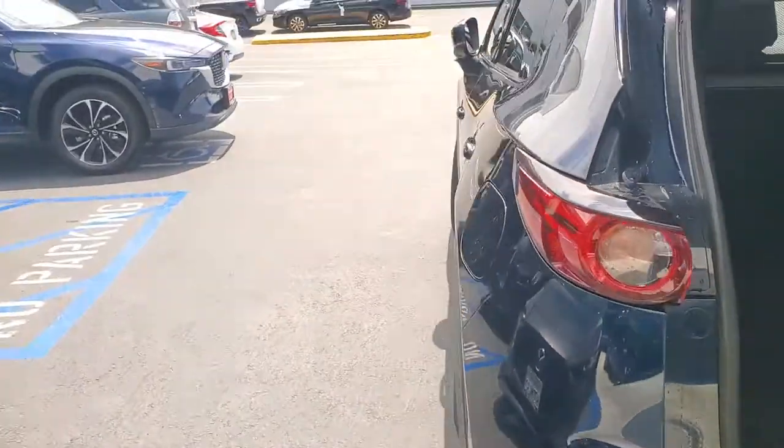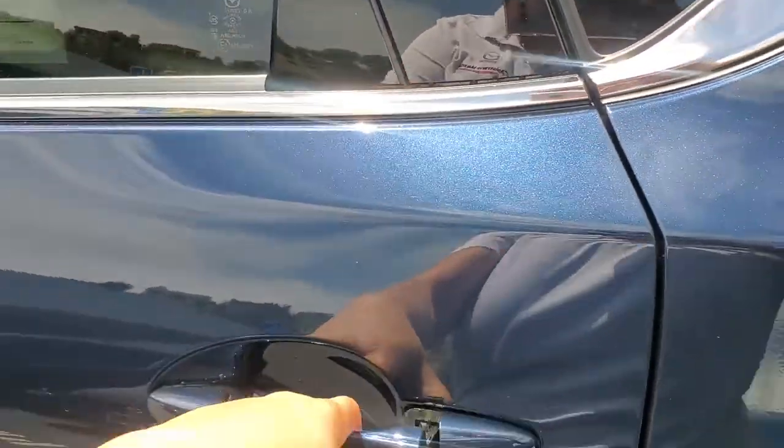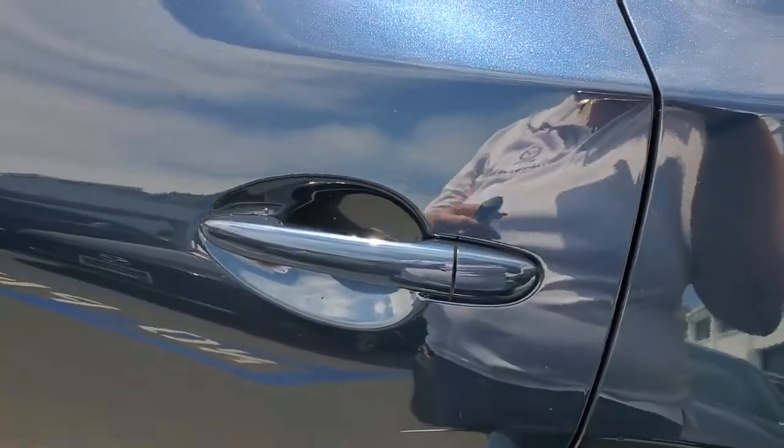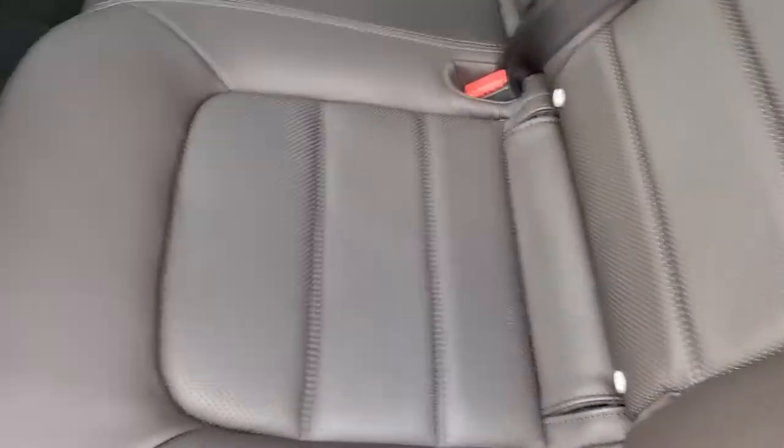Let's go ahead and take a look. This one has our very special Napa leather in terracotta brown interior. Beautiful car.